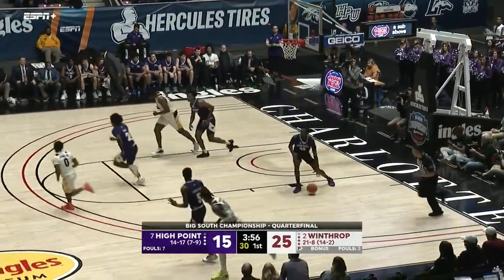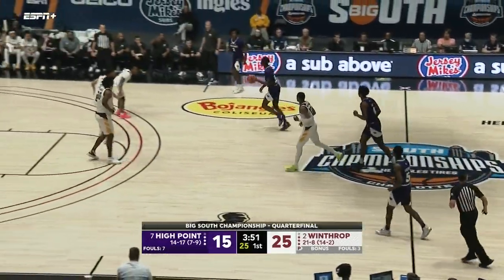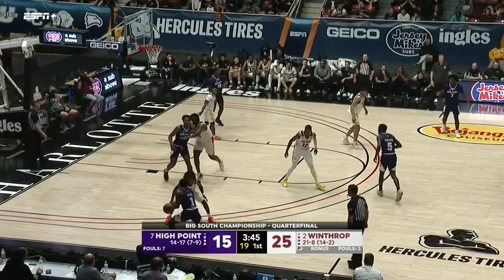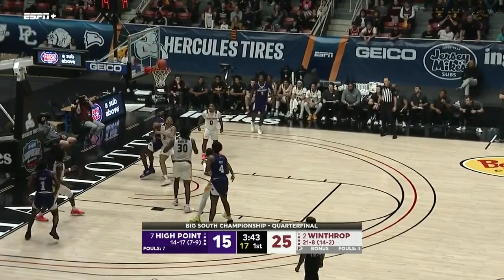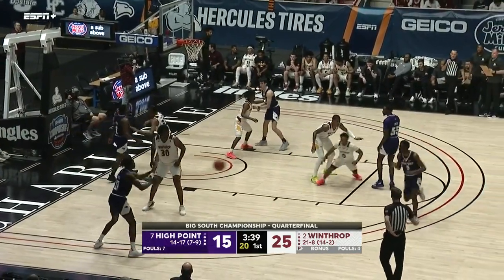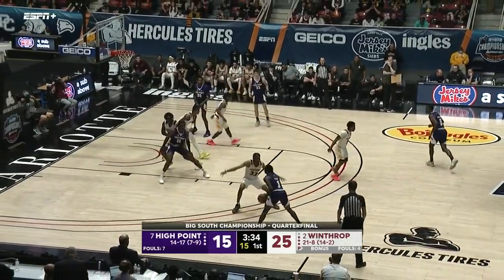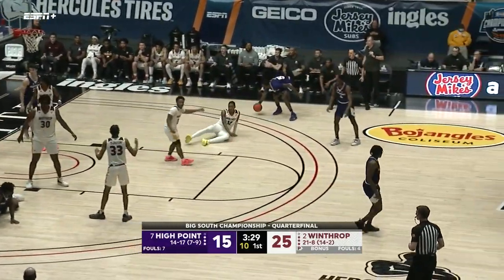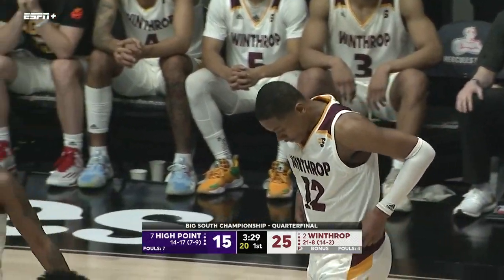Bounce pass into the corner — went in and out. Zach Austin with the rebound, nearly throws it away. House has been the biggest scoring threat for High Point so far. Wright stops — baseline jumper. Winthrop has done a really good job of making it difficult for High Point to execute their first phase of offense. They want to get downhill, get paint touches, penetrate and pitch. But if you're not shooting at a high percentage, Winthrop's going to continue to pack it in and make it difficult to get into the paint.